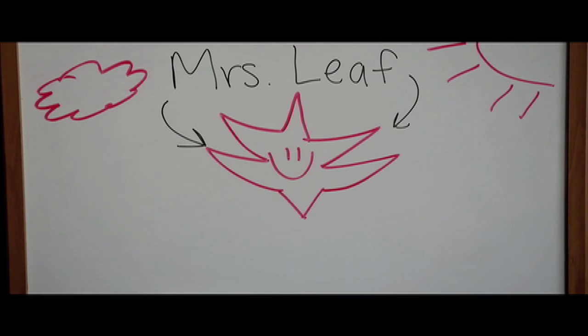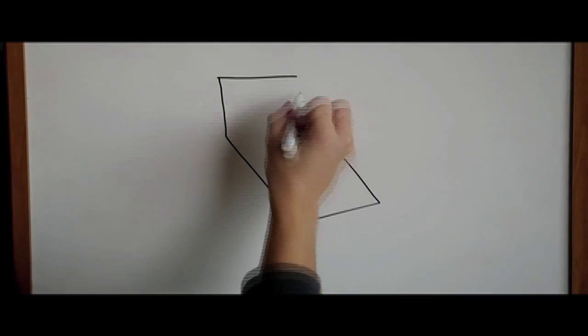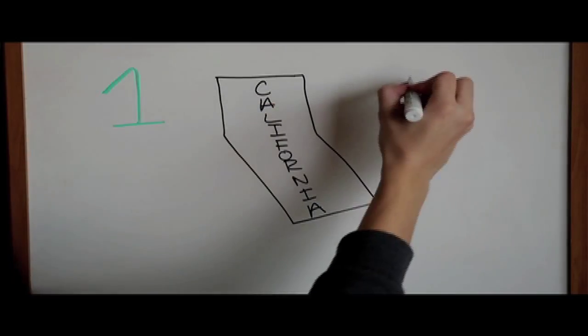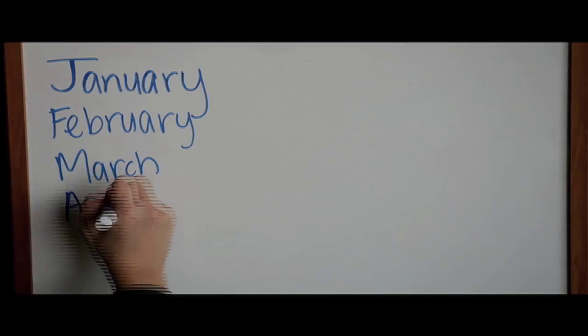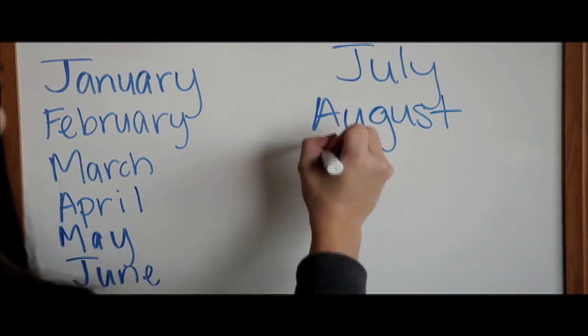But before we get started, let's learn some background information about the environment we live in to help Mrs. Leaf find her way home. The state of California where we live rotates between four different seasons during the year. A year has 12 months: January, February, March, April, May, June, July, August, September, October, November, and December.